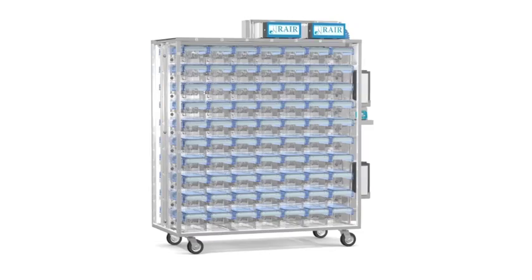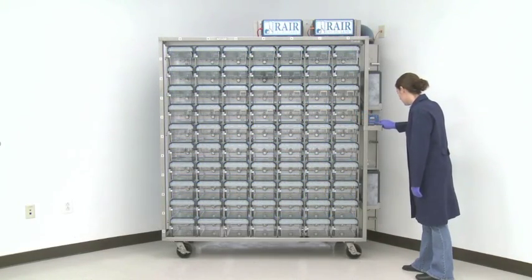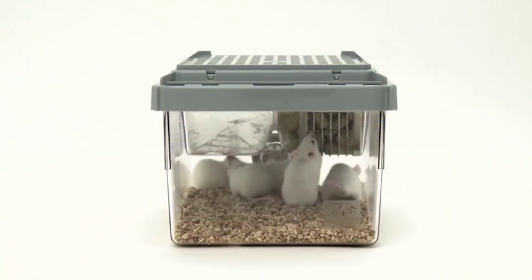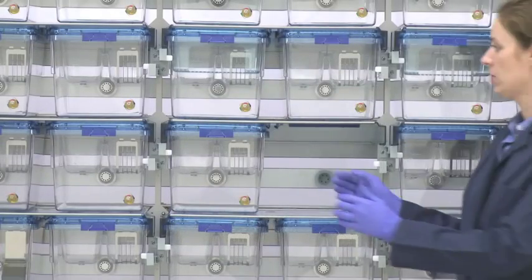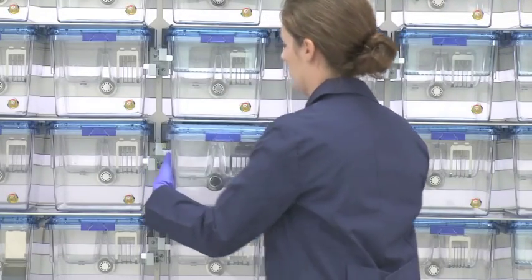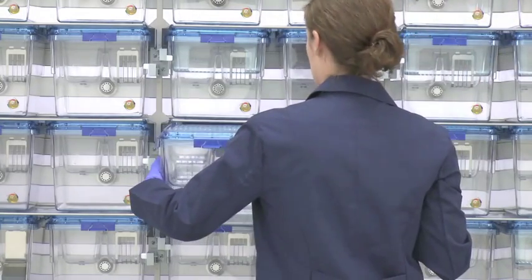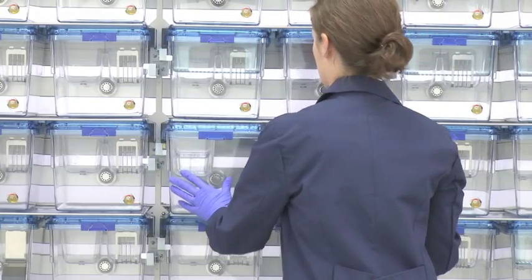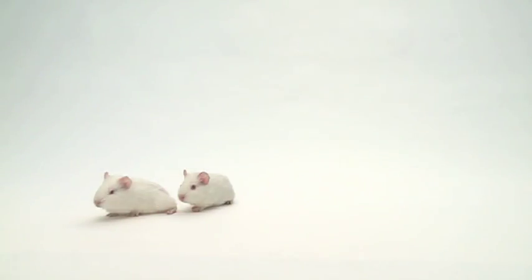Exceeding global animal housing standards, our unique WorldCage 500 caging is the international choice for the Rare HD housing system. For your multi-species research needs, we offer the new Rare HD OneCage 2100, with two cage sizes, to house mice, rats, hamsters, and guinea pigs.